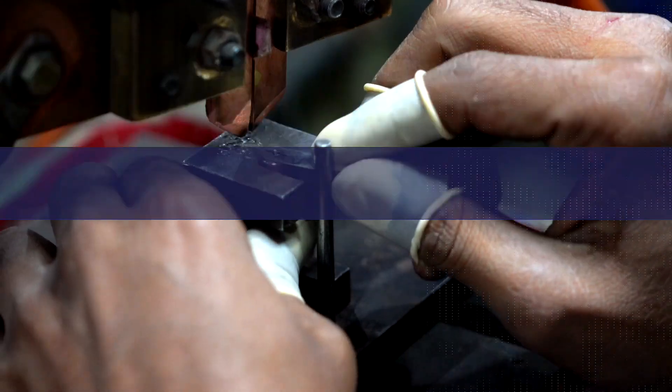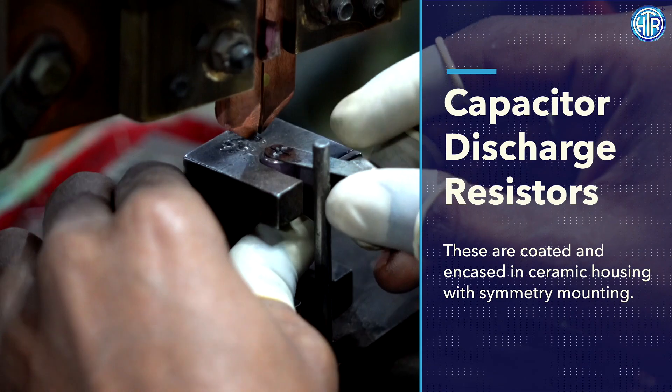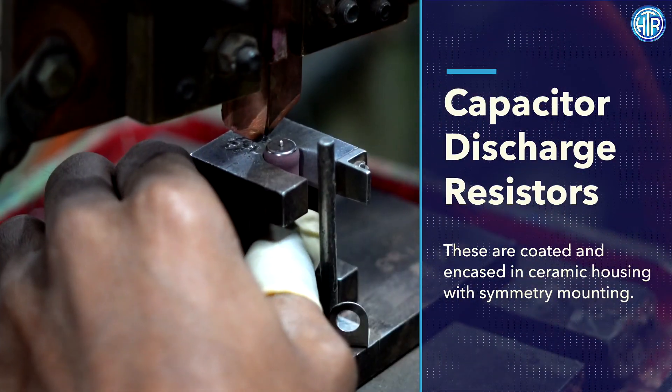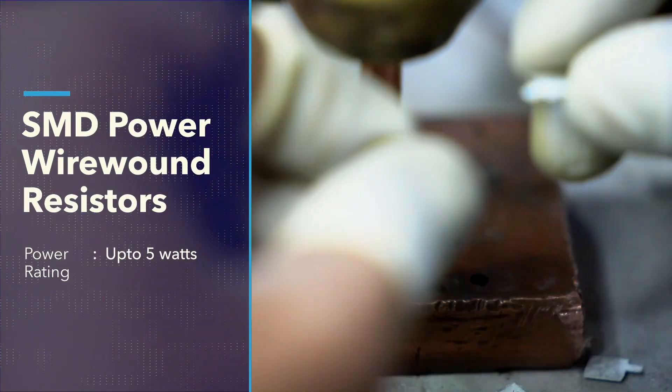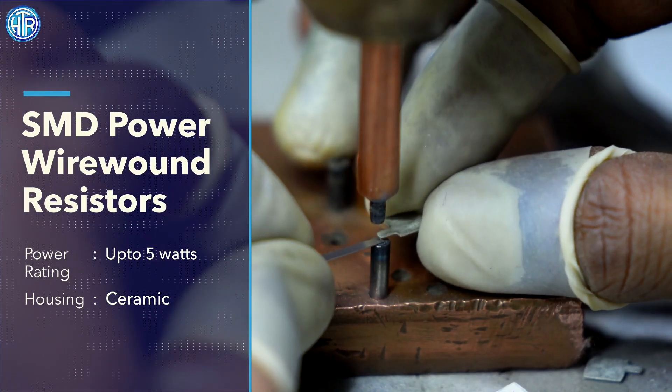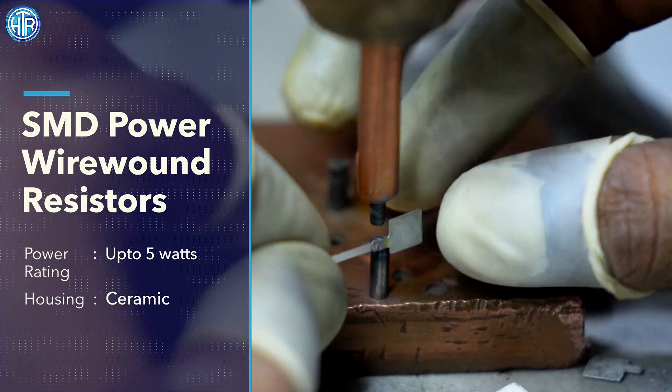Apart from the standard mountings of axial and PCB, HTR offers specialized capacitor discharge resistors in both coated and ceramic encased, with symmetry mounting. HTR is also one of the only manufacturers providing SMD power wire-wound resistors in a power rating of up to 5 watts in ceramic housing for unmatched heat dissipation.